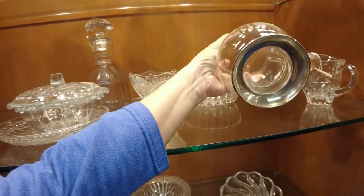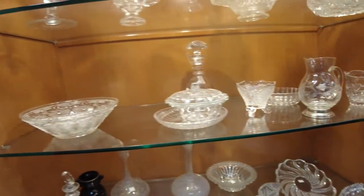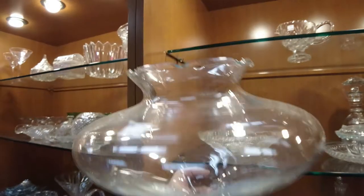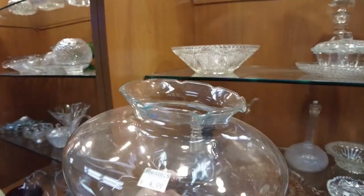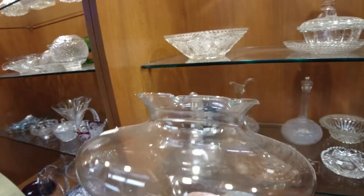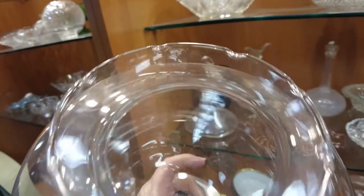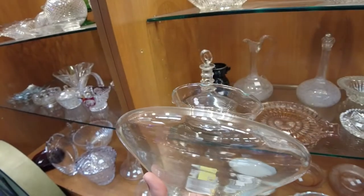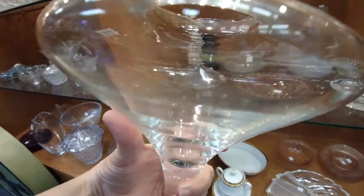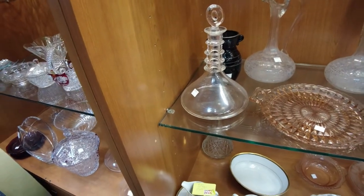Oh, this is really pretty — itch glass, $4.99. It just reminds me of Italian impoly glass. I'm going to put that in my cart for right now. Let's also look at that decanter over there.